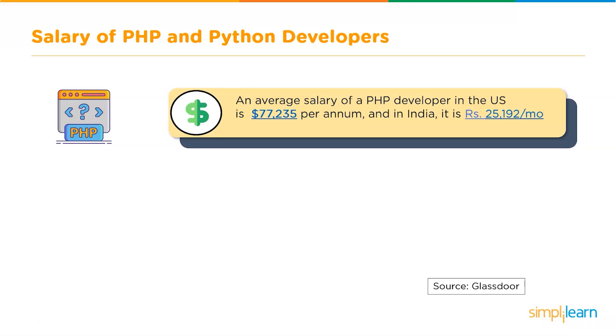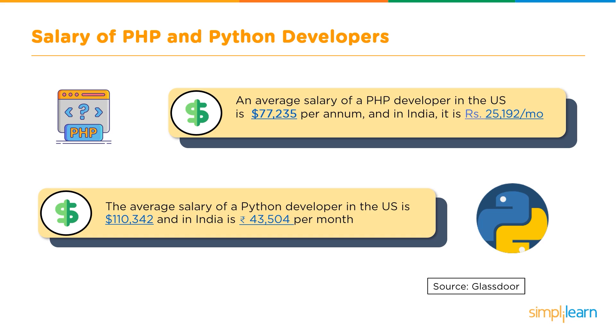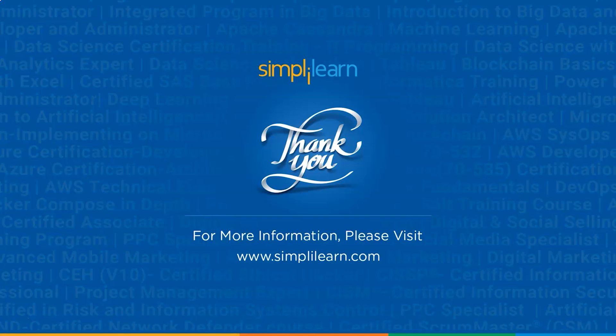Finally, let's talk about salaries. According to Glassdoor, the average salary of a PHP developer in the US is $77,235 per annum, and in India it is ₹25,192 per month. On the other hand, the average salary of a Python developer in the US is $1,10,342 per annum, and in India it is ₹43,504 per month.